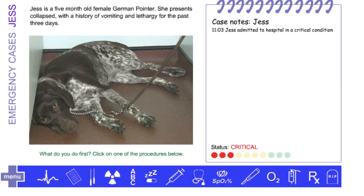If you're looking for an emergency medicine resource, check out RVC's Emergency Case Simulator. Here you will find cases based on true-life emergencies met in first opinion practice.